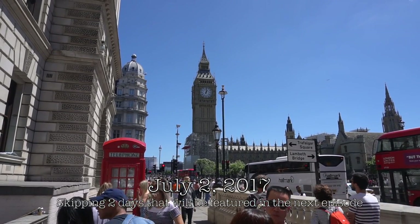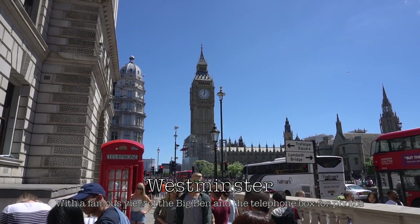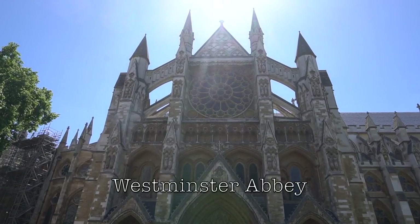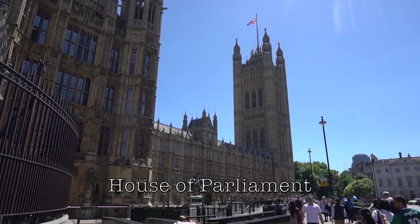Skipping two days later, which will be covered in the next episode. I visited Westminster where the Big Ben is. People are trying to take pictures in a telephone box with the background of the Big Ben. Around the area is also where Westminster Abbey and the Houses of Parliament are located.